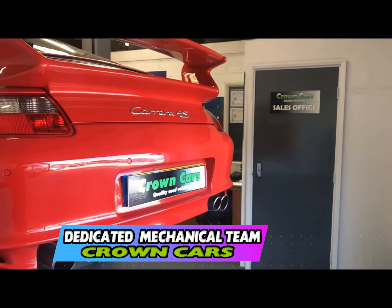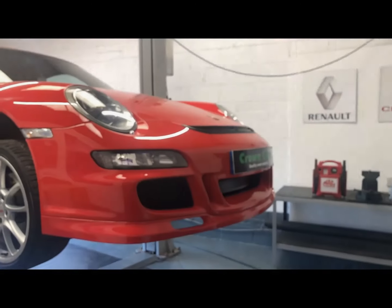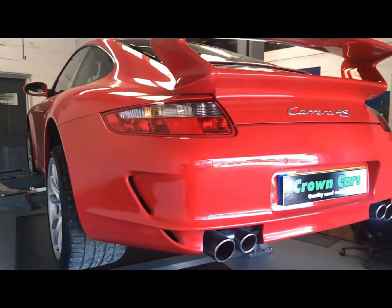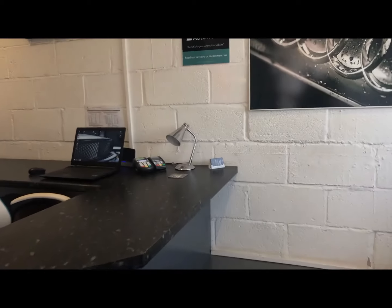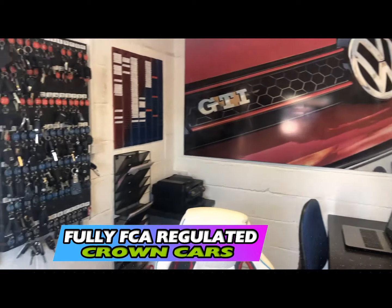We also offer any independent inspection, whether that be the AA, RAC, or your own professional to inspect the vehicle, and use of our workshop is welcome. If you decide to purchase one of our exceptional vehicles, you can sit down with one of our friendly advisors who will go through the range of payment options including finance. They will also complete all the relevant paperwork so you can leave knowing everything is in place and start to enjoy your new vehicle with full peace of mind.